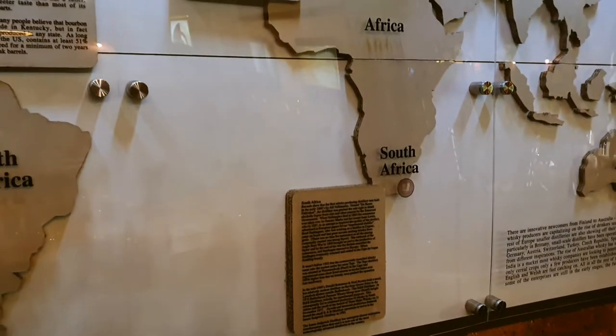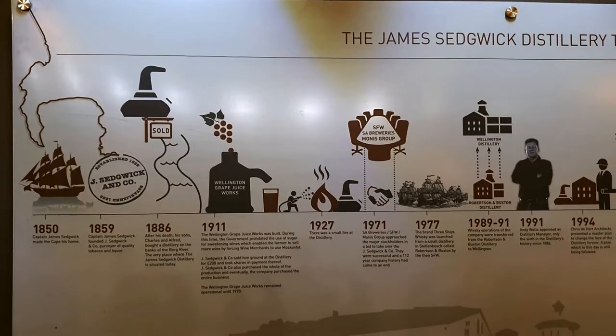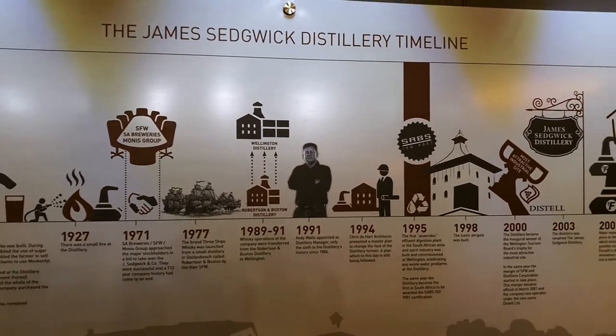James Sedgwick distillery puts South Africa on the map of countries in the world where whiskey is produced. The James Sedgwick distillery was founded in 1886 and started to produce whiskey around 1990.